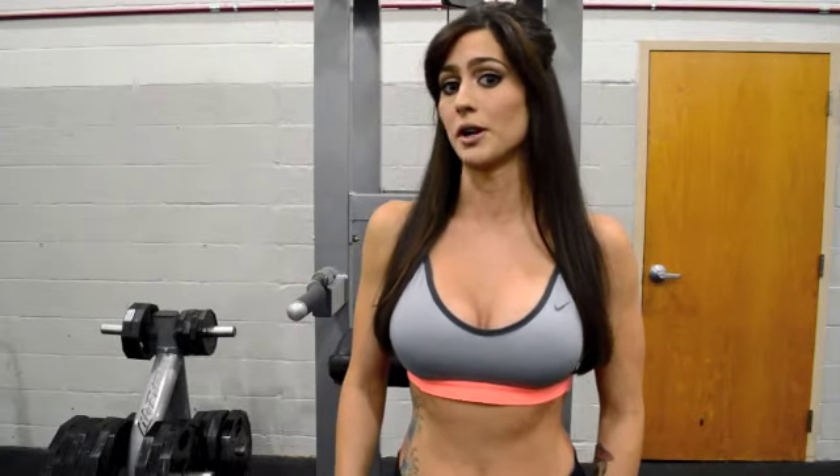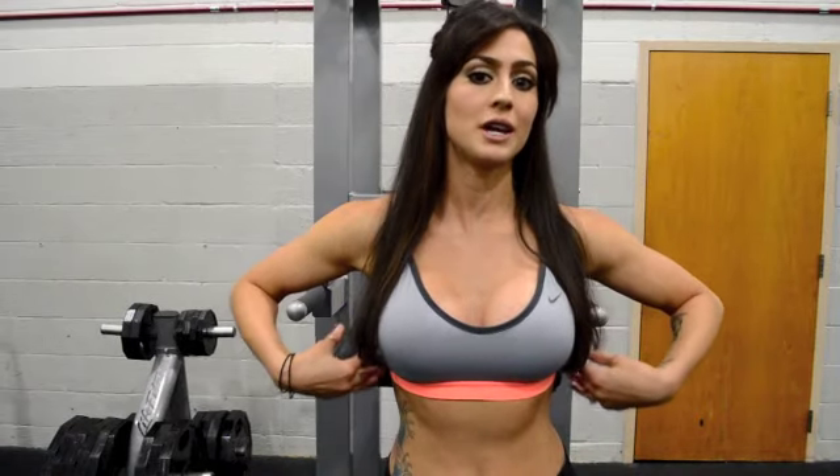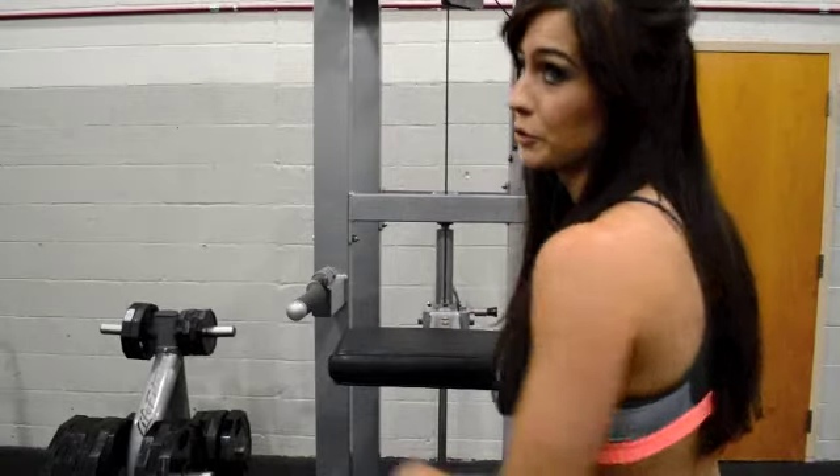Now we're going to take a look at a couple exercises that can help you. The first exercise I'm going to demonstrate is called the Assisted Chin Pull Up. The overall purpose of this exercise is to accentuate your lats, which is going to help give you the illusion of a smaller waist. It's very easy to perform, so I'm going to demonstrate it for you right now. Make sure you get a weight that you're comfortable with.